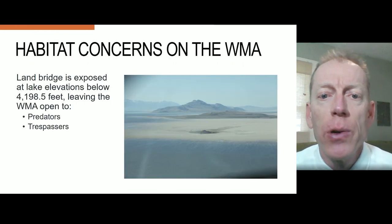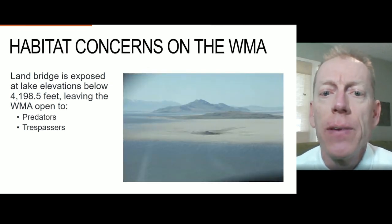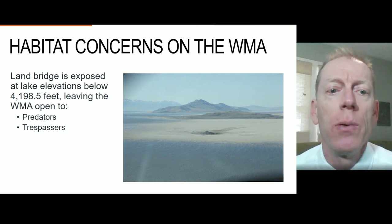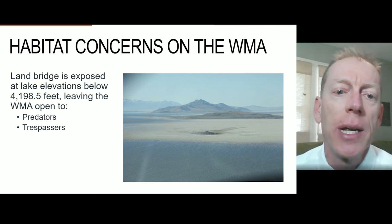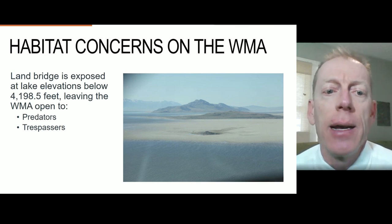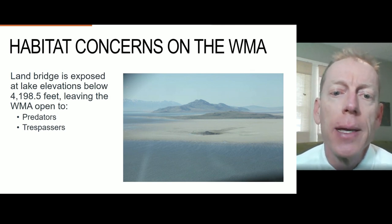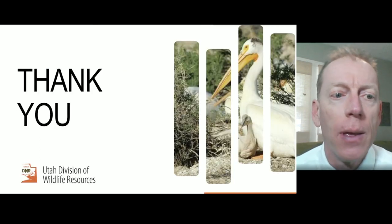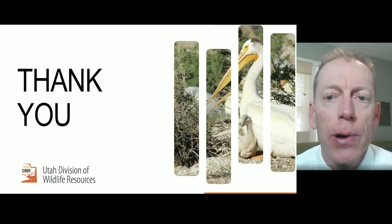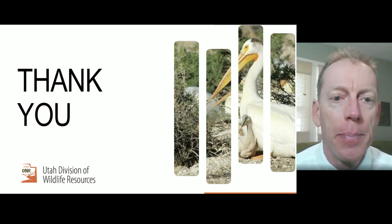In this recent photo, you can see that Hat Island is connected to the surrounding land by an extensive land bridge to the south, which is the biggest habitat concern, since it allows access to the island by potential land-based predators and trespassers. Hat Island's remoteness and the fact that human access by land must cross private property help alleviate these two concerns. Thank you for listening to the Hat Island Wildlife Management Plan presentation today.